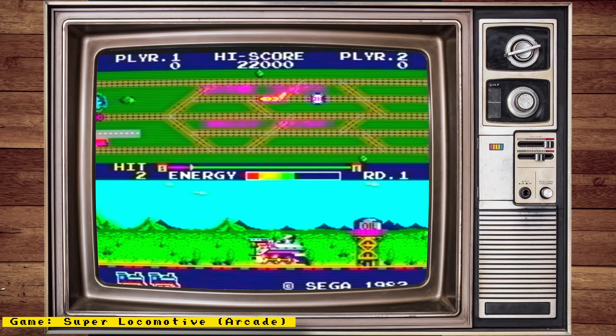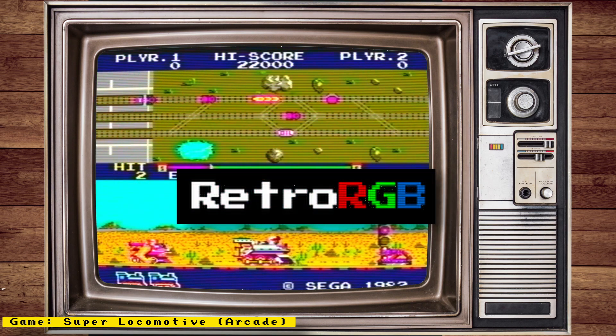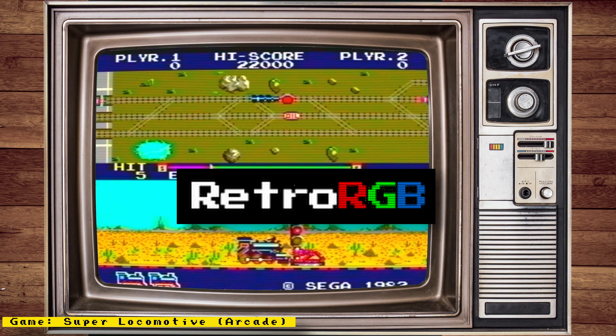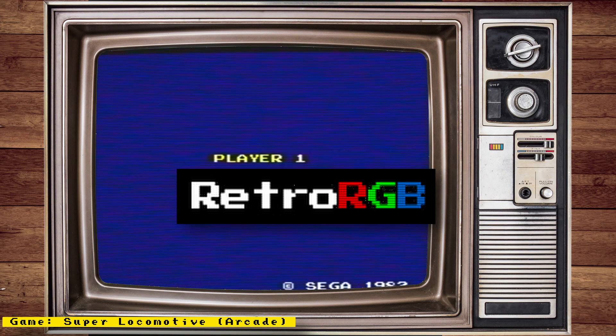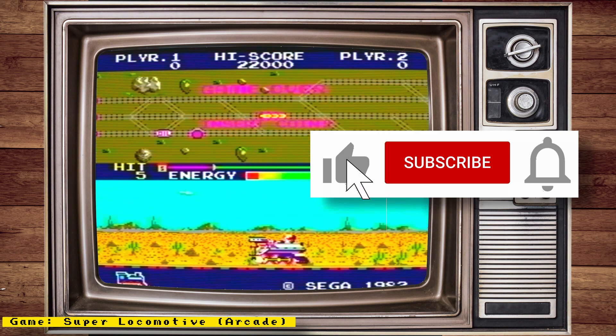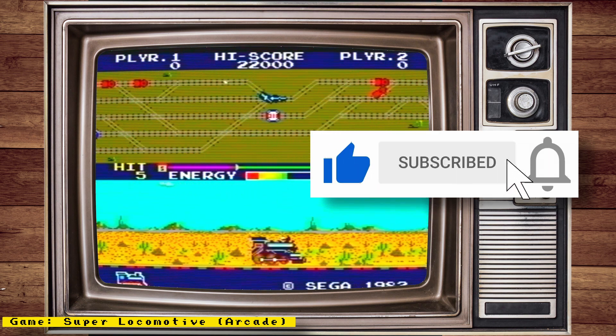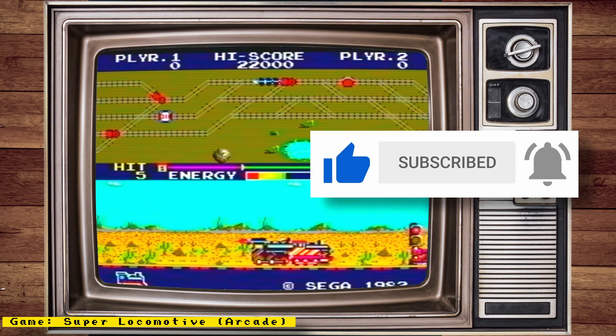So that's it for this episode. I provided links to all my sources in the description. Make sure to also check out RetroRGB.com to see my Mr. FPGA news videos in blog form, and to get more retro-related content. Anyway, I hope you enjoyed this video. If you did, please give it a like. And if you want to see more content like this, hit the subscribe button and hit the bell icon so you can get notified of future videos. Thanks for watching, and I'll speak to you next time.